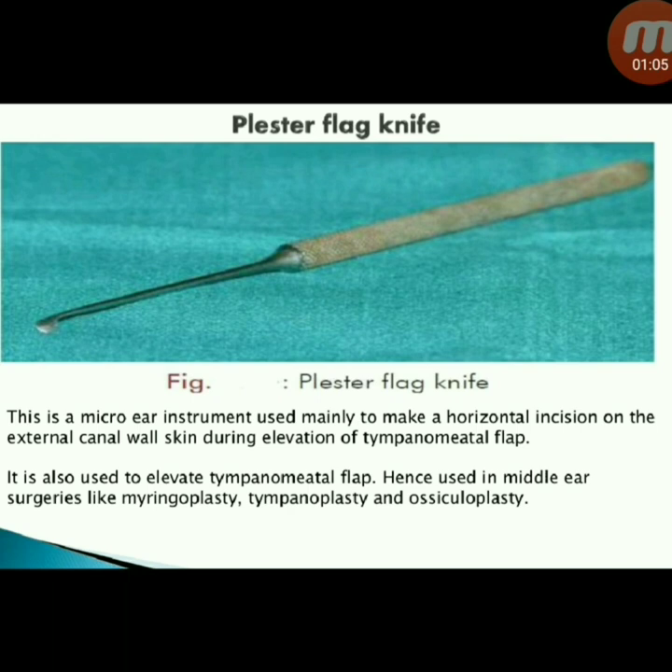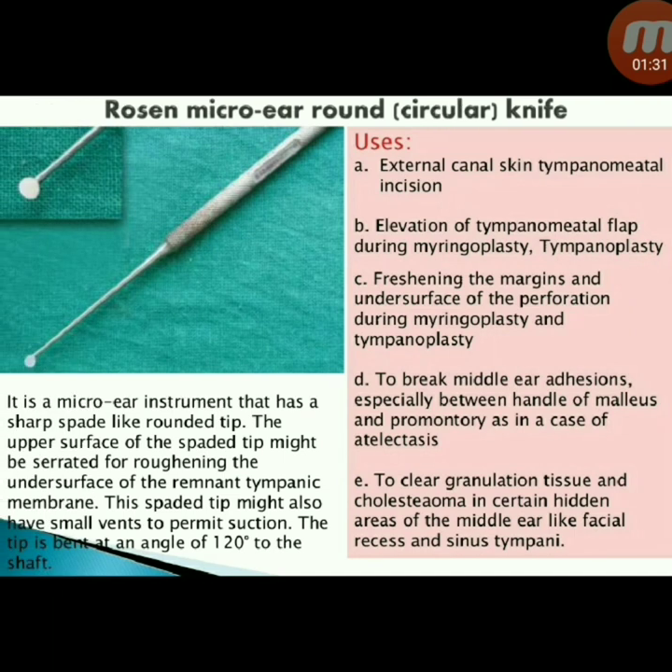Next instrument: plaster flag knife. This is a micro ear instrument used mainly to make a horizontal incision on the external canal wall skin during elevation of the tympanomeatal flap. It is also used to elevate the tympanomeatal flap, hence used in middle ear surgeries like myringoplasty, tympanoplasty, and ossiculoplasty.